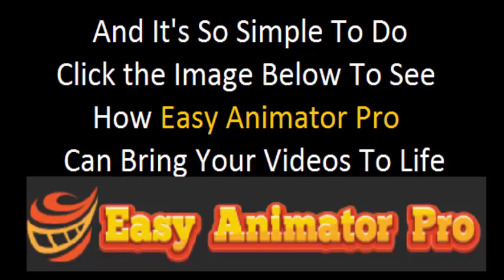And it's so simple to do. Click the image below to see how easy Animator Pro can bring your videos to life.